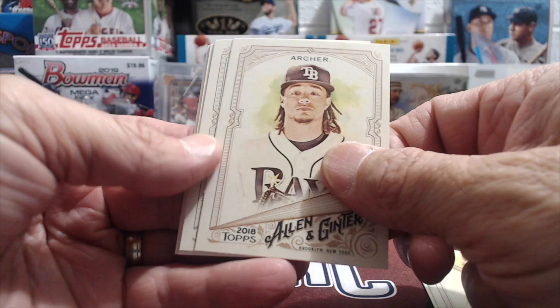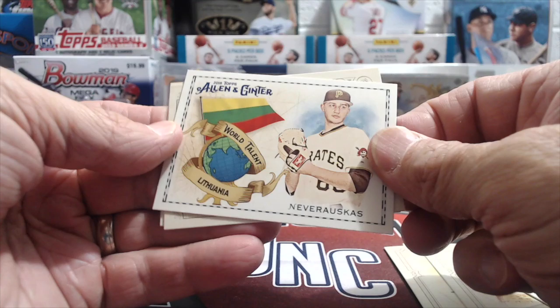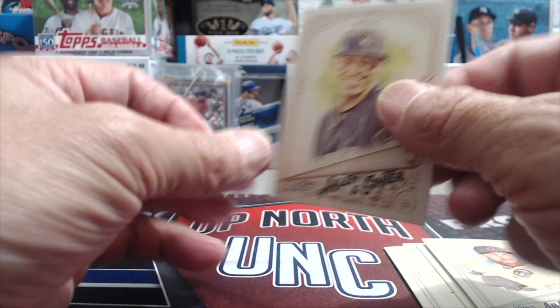Next: 2018 Allen & Ginter. Paul DeJong, Yadier Molina, Chris Archer, Adam Wainwright, and behind that a Roger Maris mini. Also a person from Lithuania — Dovydas Neverauskas or something — Zobrist, and Orlando Arcia.